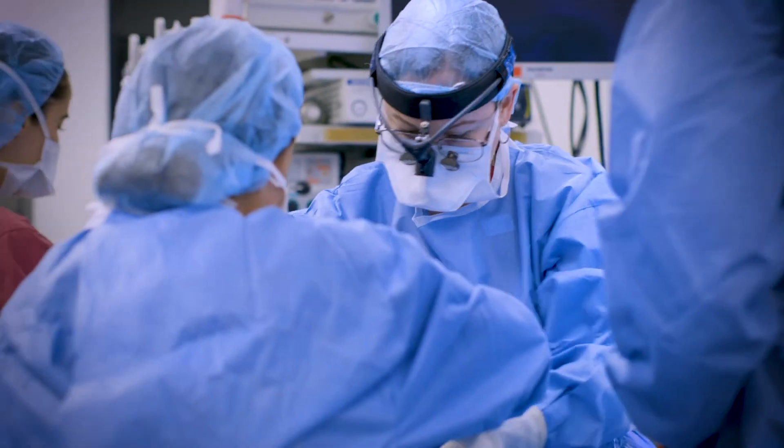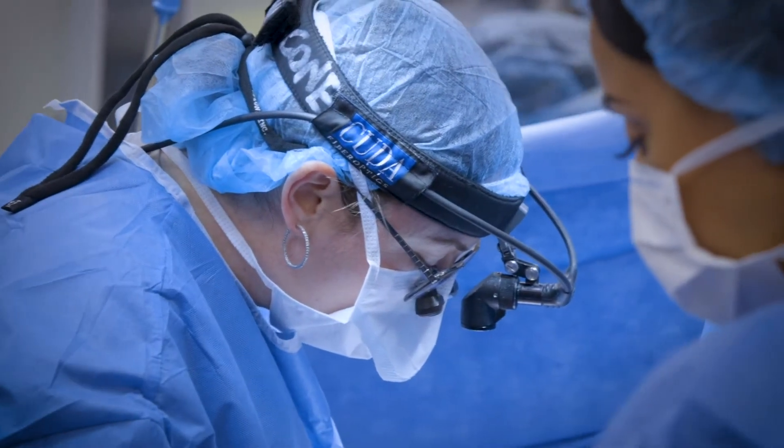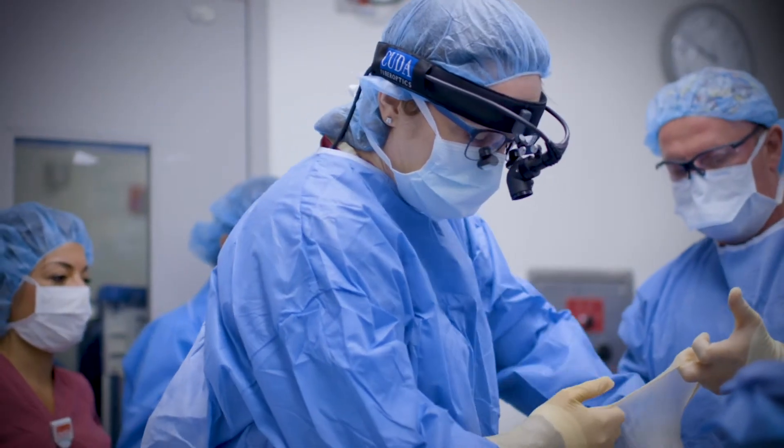Here at New York Presbyterian Weill Cornell Medicine we're proud to be a part of many of the clinical studies that look at new devices for managing valvular disease with minimally invasive techniques.